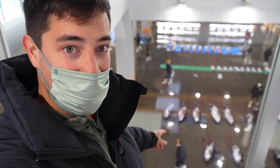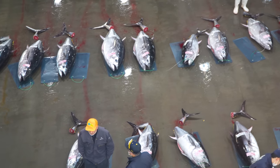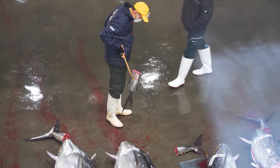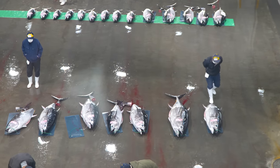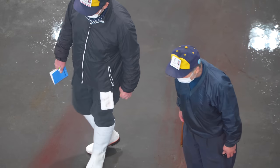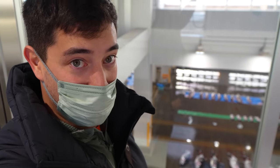We're standing on the second floor of the fish market where the auction is going to take place. We're able to watch through the glass as they inspect the tunas. They're going to start with the smaller tunas — there are two different types: bluefin tunas and big eye. They'll start with the smaller fish for the first auction and then move on to the bigger, more expensive ones. These guys seriously know what they're doing. I'm not exactly sure what all the criteria are, but apparently it's quite strict here in Japan to get the best quality tuna.